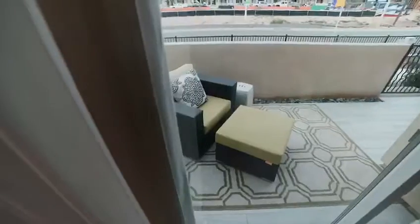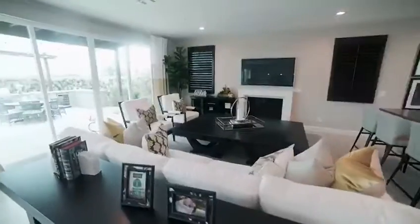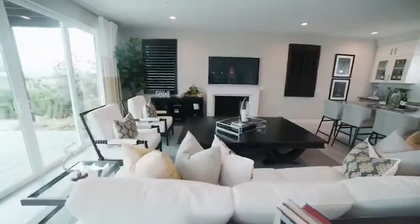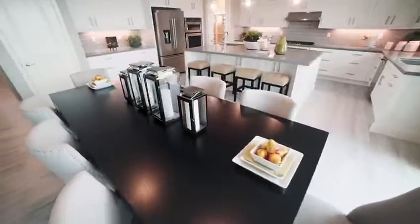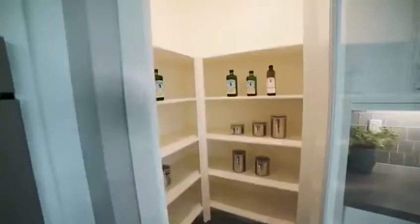As you enter the home, there is a bedroom downstairs with a private suite for your guests or mother-in-law. Check out this new open concept kitchen and beautiful spacious backyard to barbecue and have guests come over. With over 3,000 square feet, there are five bedrooms, four and a half bathrooms, and a two-car garage.